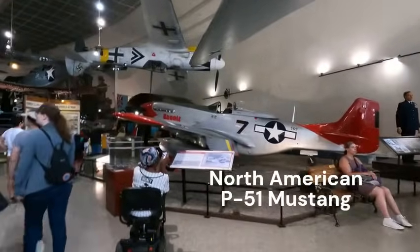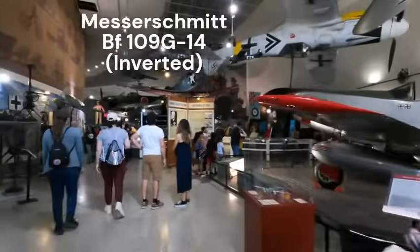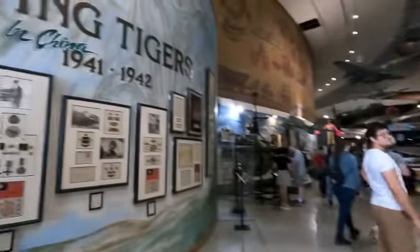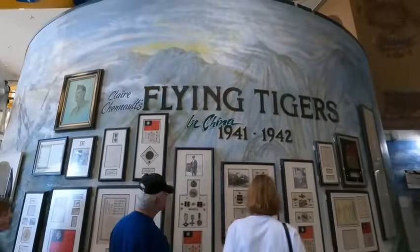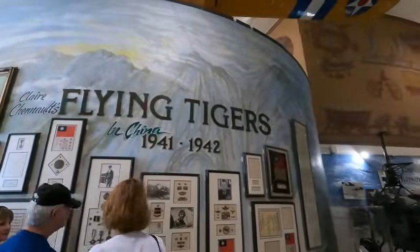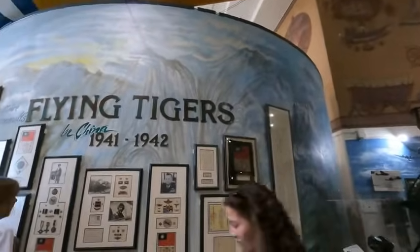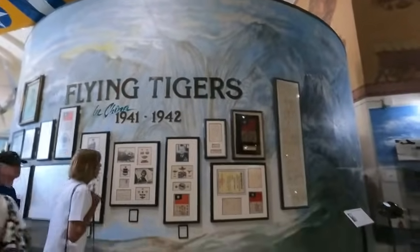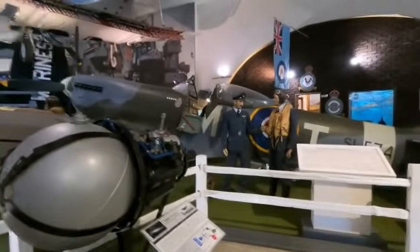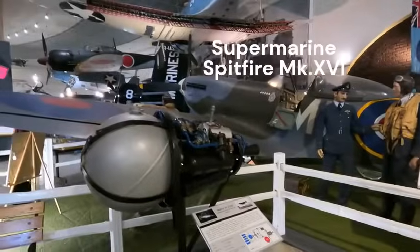P-51 Mustang. And over here the Royal for the Flying Tigers — my uncle flew for them back in World War Two. And here's the British Spitfire, showing off the Merlin engine.